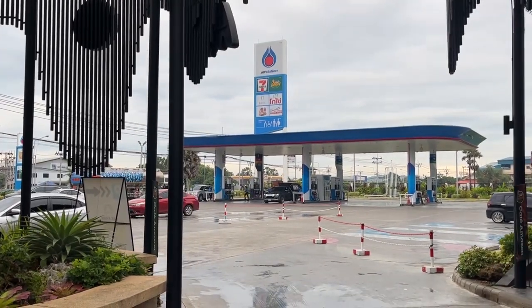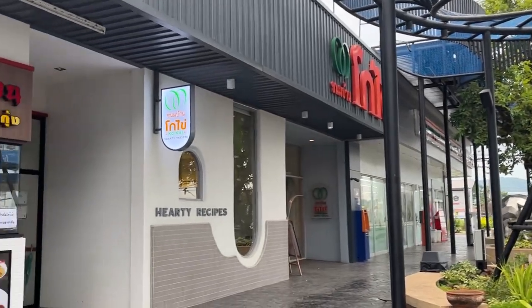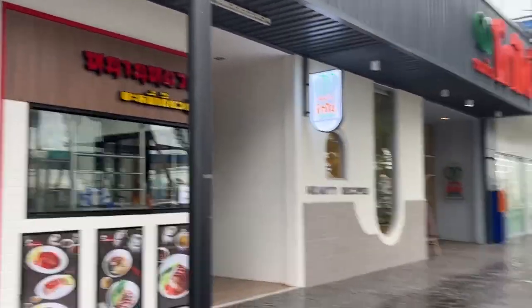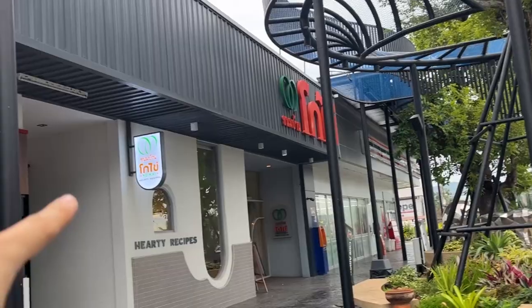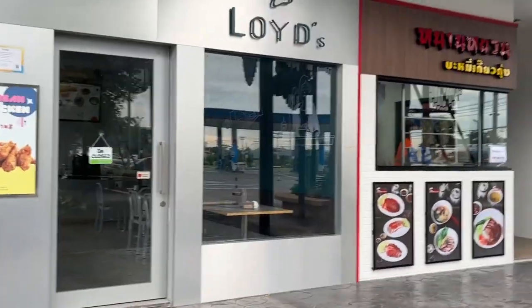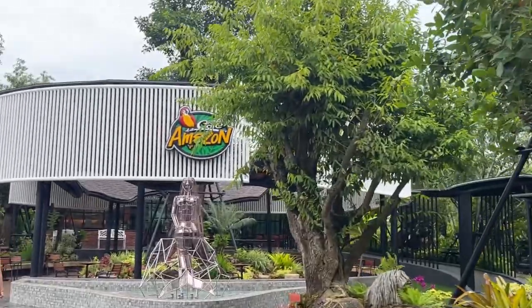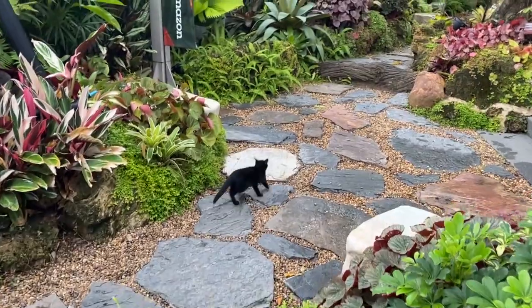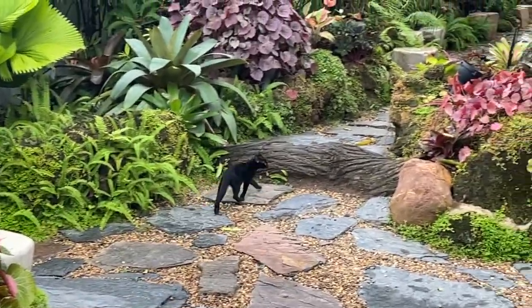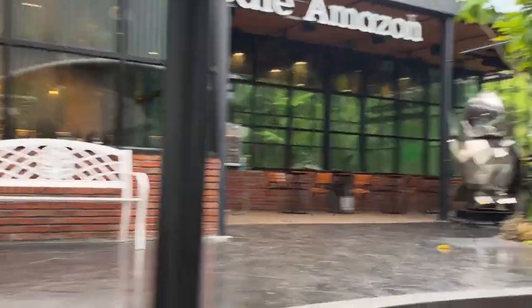Something really cool about Thai petrol stations is they have a lot of F&B outlets and amenities. Just check this out — the 7-Eleven is huge over there, and then you have this little bakery that is going to open up soon. It looks like duck rice with chicken rice. There's even Amazon Coffee here. Hi kitty cat! This is Thailand for you, man. It's worth stopping if you want to stop.